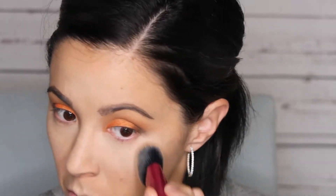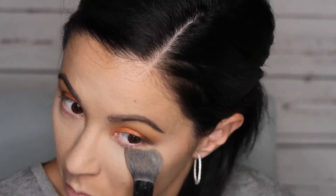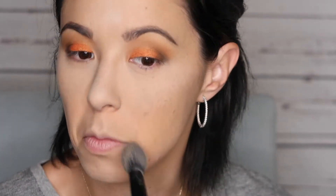I'm setting the face with the NYC Smooth Skin Translucent Powder, which is a great drugstore powder, and also the Coty Airspun loose powder. The Coty Airspun has a really strong scent though, so if you're sensitive to scents you will not like it.